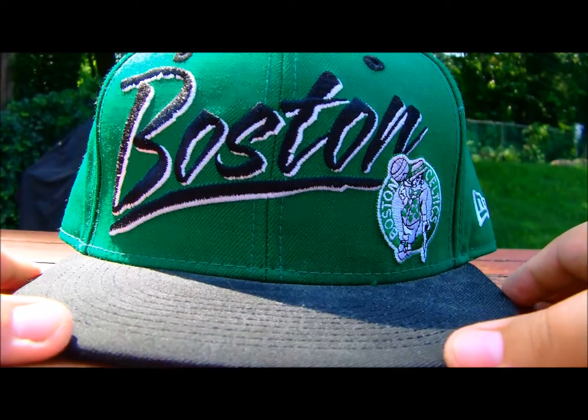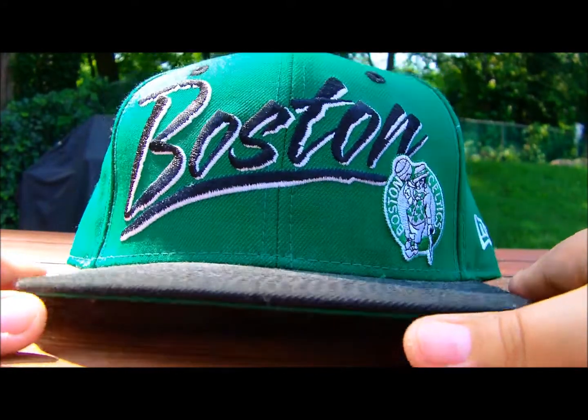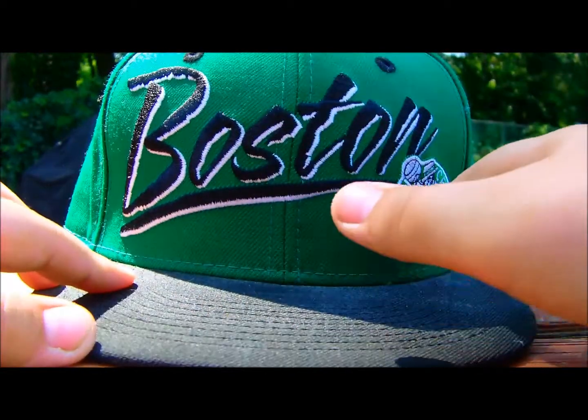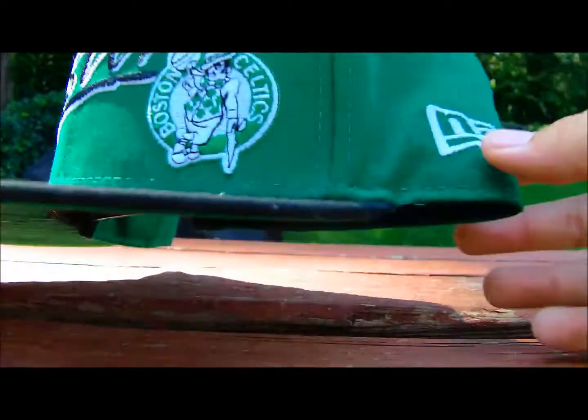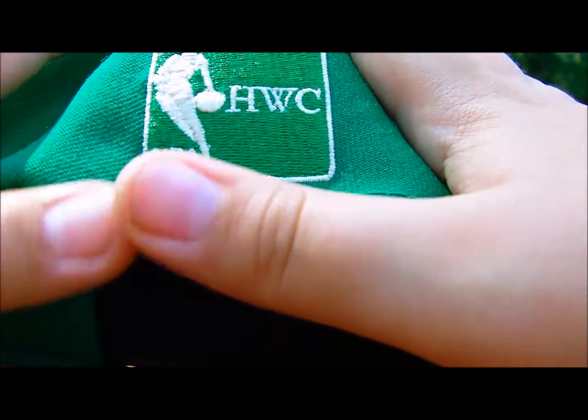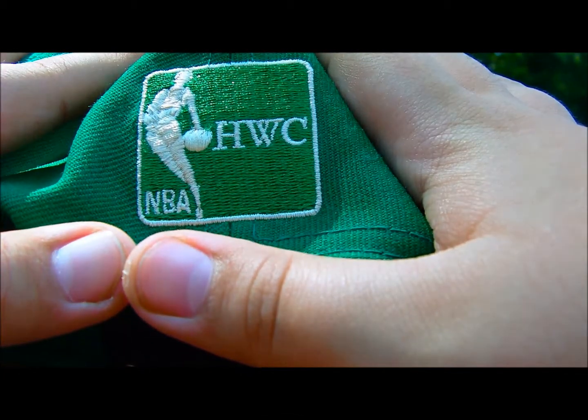Next up I have this retro Boston Celtics snapback that I got from DTLR. It's got 'Boston' with the logo right there, New Era flag on the side, Hardwood Classics on the back, and a green underbrim.